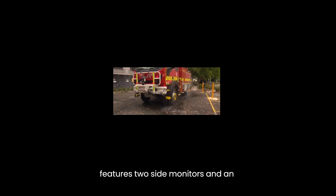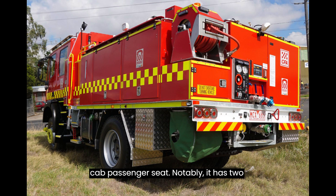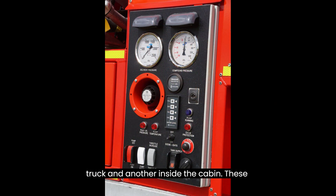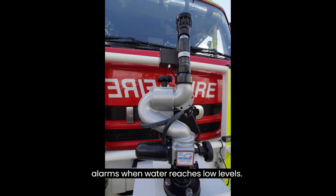The vehicle features two side monitors and an additional front monitor operated by the cab passenger seat. Notably, it has two pump panels — one on the near side of the truck and another inside the cabin. These panels display water levels and trigger alarms when water reaches low levels.